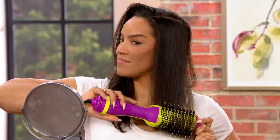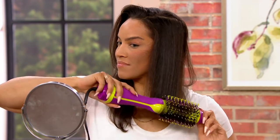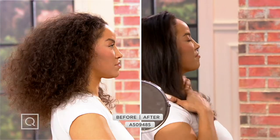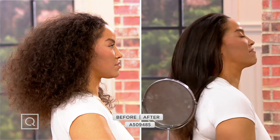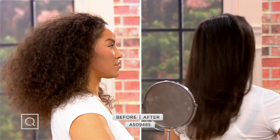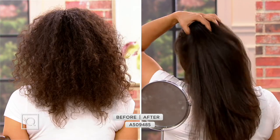Those boar bristles — those tighter, more compact bristles — are really going to promote shine in your hair. She's getting smooth, she's getting shine. Shannon has gorgeous wavy hair, but look at how sleek and smooth it is after using the Blowout Freak — unbelievable volume too. Two totally different looks with just one tool: her beautiful natural curls one day, then a sleek voluminous look the next.